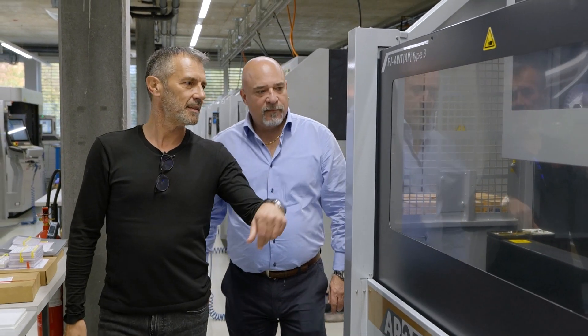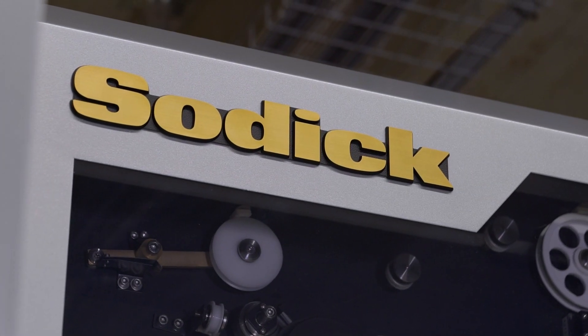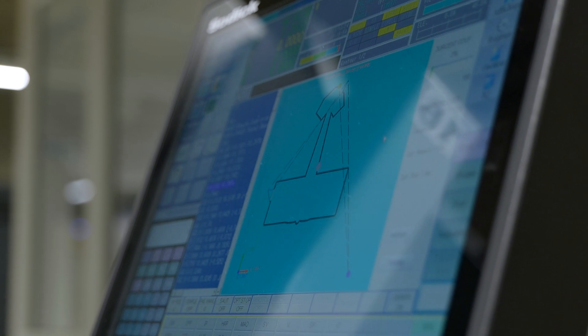Luca, why do you believe that Sonic machines lend themselves so well to such an industry? Inertech and their customers are looking for the microns. So you need a special machine. Sonic offers this as a standard machine.